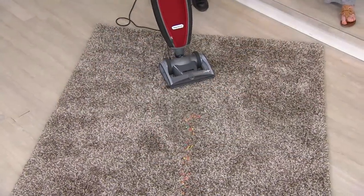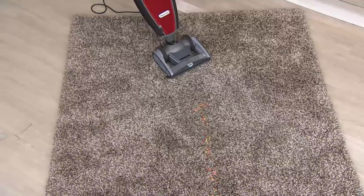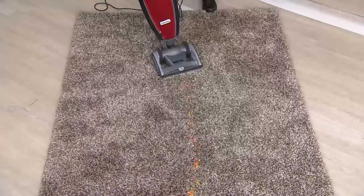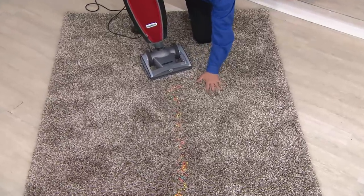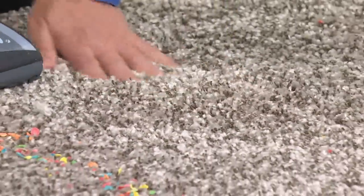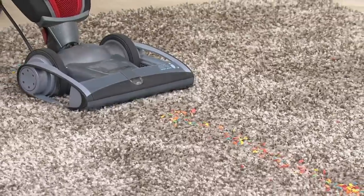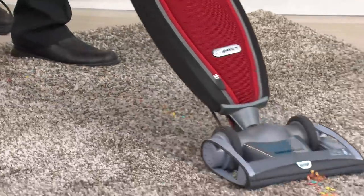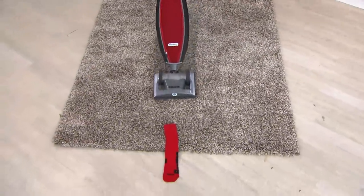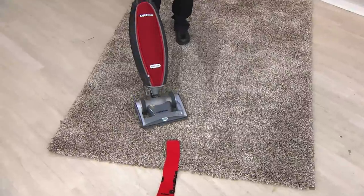Look at how thick this carpet is — my hand just disappears into it. With a carpet like this, you want to get deep down and clean, but also be able to move the vacuum cleaner. With an Oreck, literally just a fingertip — and that's all she wrote. It has smart technology so if you pick up a sock, instead of damaging the vacuum or losing a belt as most vacuums would, with the Oreck you just pull it out.